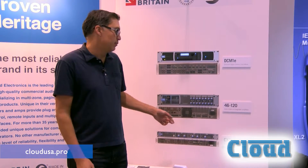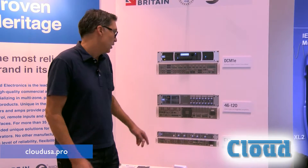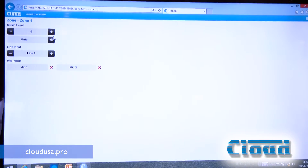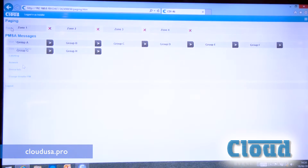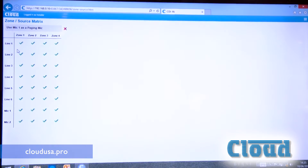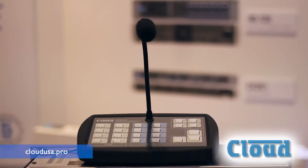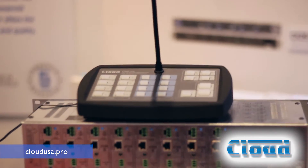It also has the ability for a music on hold output, utility output, and the telepage input. Another unique feature of this device is that we have a digital interface card that allows you to connect via Ethernet, TCP/IP, or RS-232. The digital interface card also allows you to plug and play one of our paging mic stations, so you can do four zones with a simple Cat5 cable and you can reach up to 900 feet.